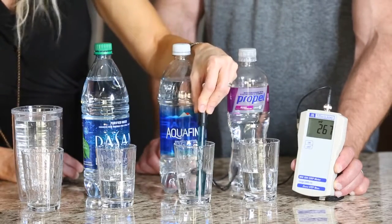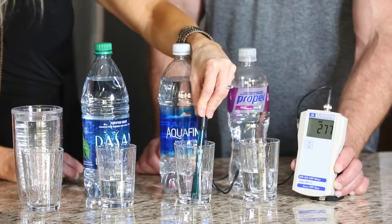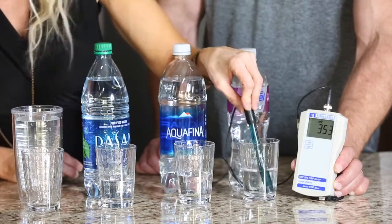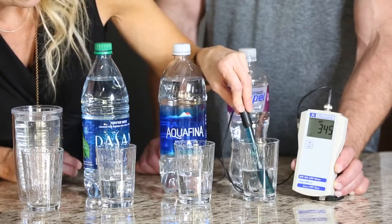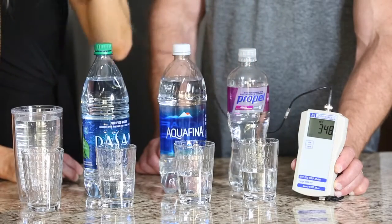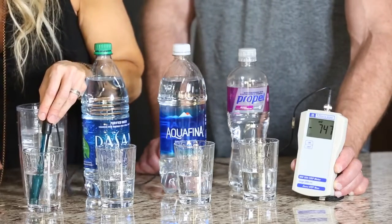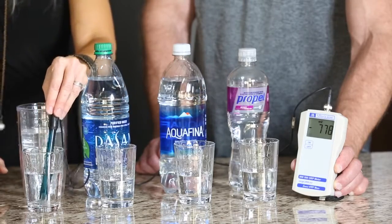Aquafina, another very popular bottled water, reads positive 279. Now going to Propel — Propel is like Gatorade or soda, has a lot of chemicals and sugars, so it's going to be very oxidizing at positive 345. Now going over to the electrolyzed reduced Kangen water poured right out of the machine — we are getting a negative 700, negative 769. This is a living antioxidant helping the body reduce oxidation.